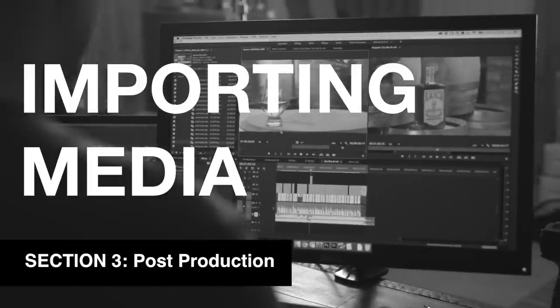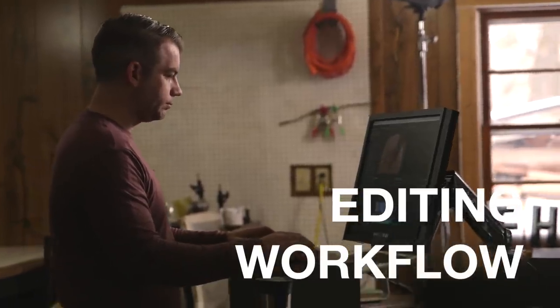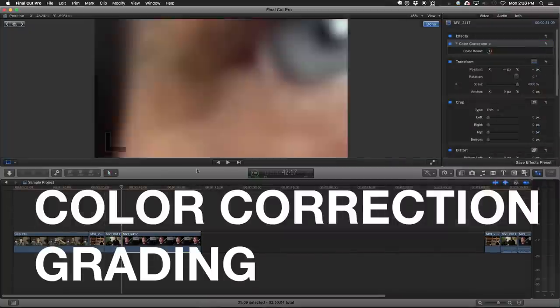Section three is all about post-production. We'll look at best practices for importing and ingesting media. Corbin will show us his complete editing and post-production workflow. We'll dive into color correction and grading and much more.